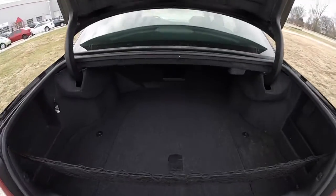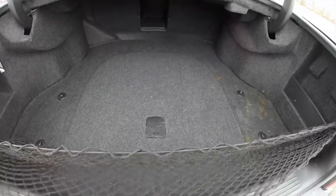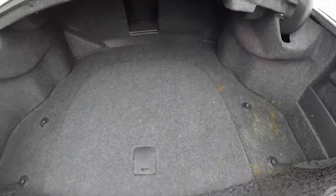Taking a look at the luggage area, it's very nice and spacious. There is a cargo net, a little storage tray, tie-down hooks, and your spare tire is below that panel.